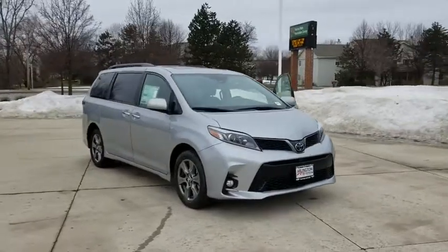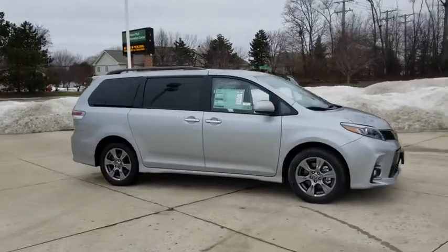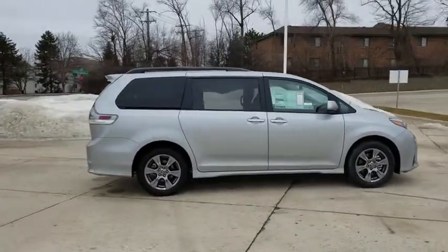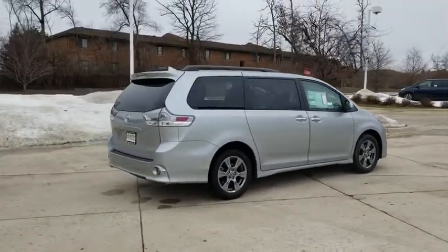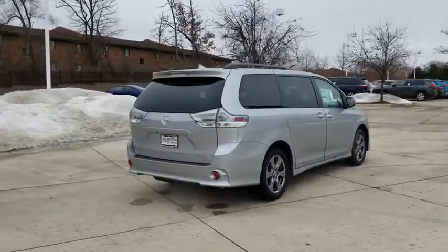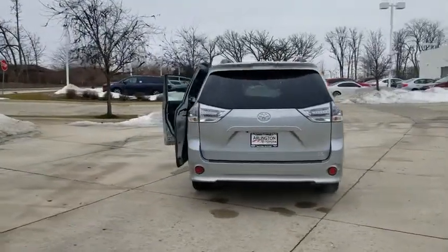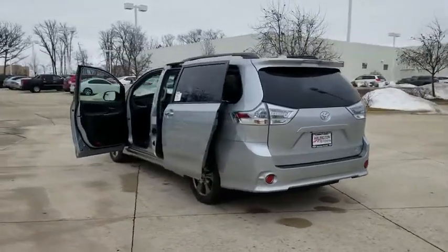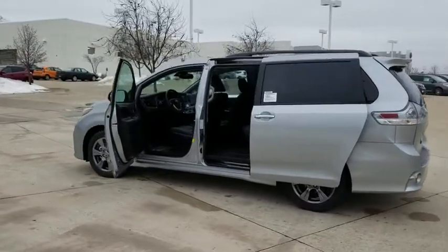2019 Toyota Sienna. Sienna offers excellent overall quality and long-term dependability, making it a hassle-free vehicle to drive day in and day out while contributing to peace of mind on long road trips. Add a refined and fuel efficient V6 engine, a smooth ride and upscale interior accommodations to the mix, and it's easy to see that Sienna is built with the whole family in mind. Here are some of this vehicle's great options.